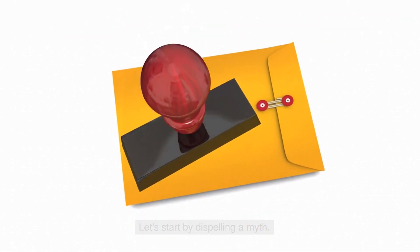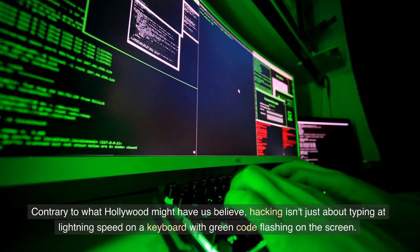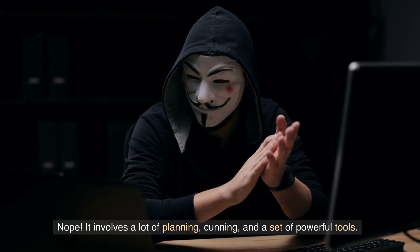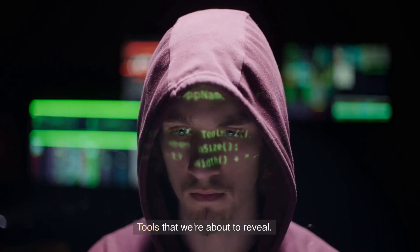Let's start by dispelling a myth. Contrary to what Hollywood might have us believe, hacking isn't just about typing at lightning speed on a keyboard with green code flashing on the screen. It involves a lot of planning, crafting, and a set of powerful tools — tools that we're about to reveal.